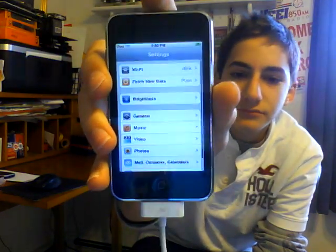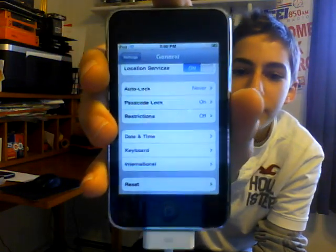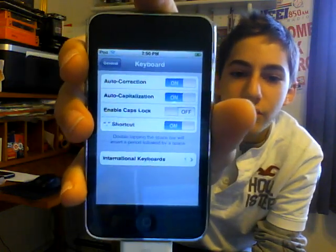Now I'm going to show you the auto-correct. You go into your Settings, open that up, go into General, go down to where it says Keyboard. Here are all your new options — you can turn auto-correct on or off, just like that. So now when you're typing LOL, LMAO, WTF, or whatever you're typing, it won't correct you. That's pretty cool.